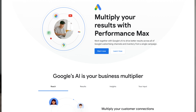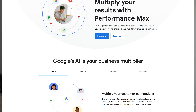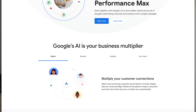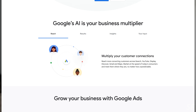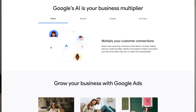Performance Max is relatively new — it's been out for a while now — but Google is pushing quite aggressively to get advertisers to use it. The whole idea is that you can, in a semi-automated fashion, load in your product catalog via Google Merchant Center if you're doing e-commerce.